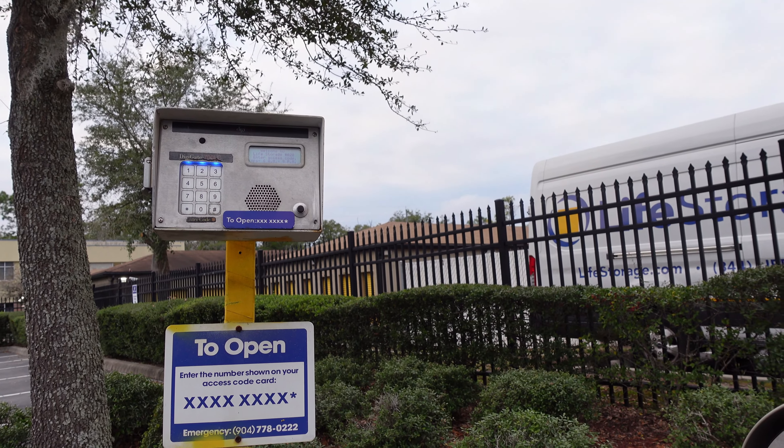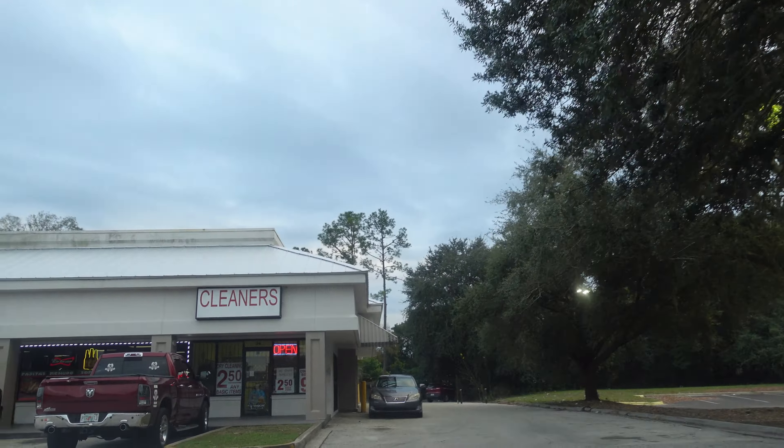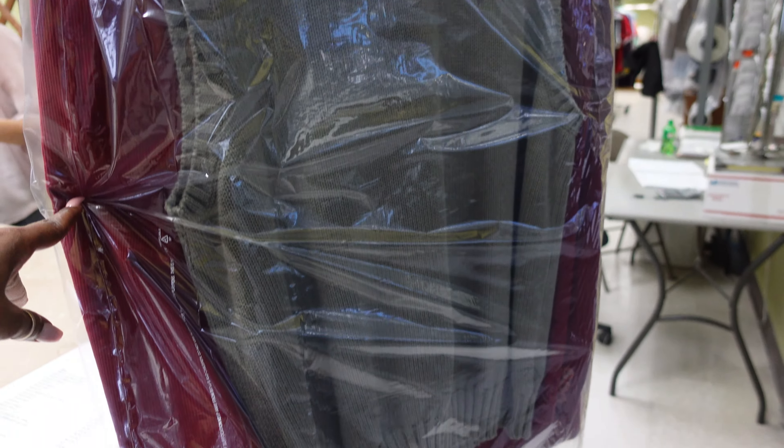We got all the way to the storage and realized we didn't have the key. We have a key on our other key ring but not on this one, so we're going to go back home. I'm not coming back today - we may come back tomorrow. Now I'm in the cleaners picking up my partner's stuff. I don't have anything in here today. She has a vest and a coat that I'm picking up - you guys have seen these items in my last thrift haul.